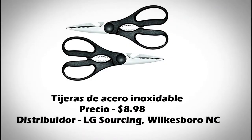Este producto es unas tijeras de acero inoxidable. Las lenguas en que son inglés, español y francés. El país de origen es China.